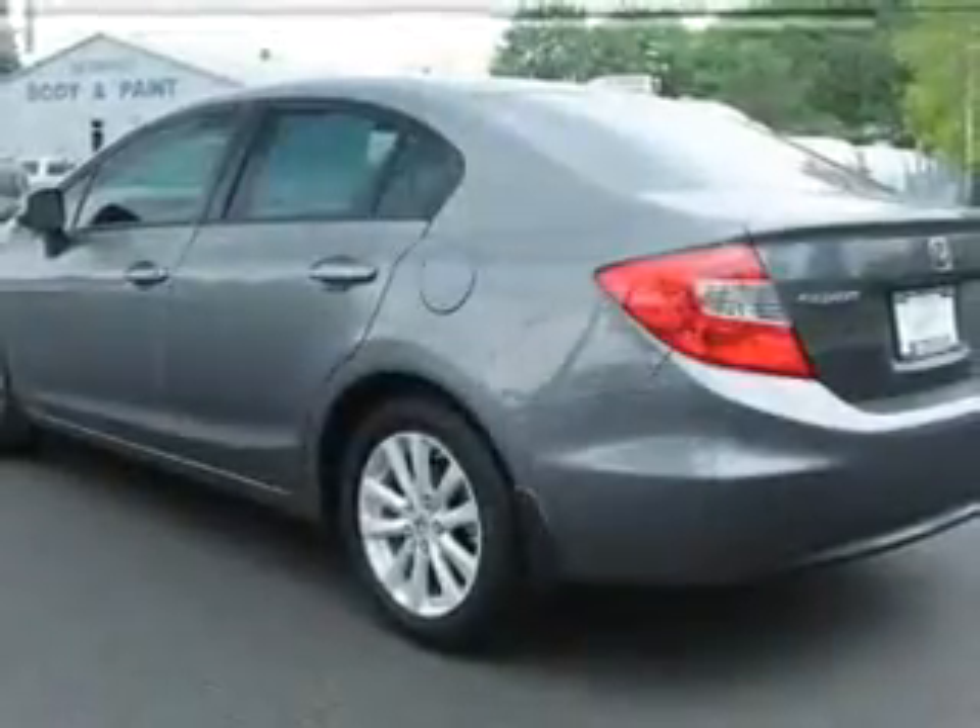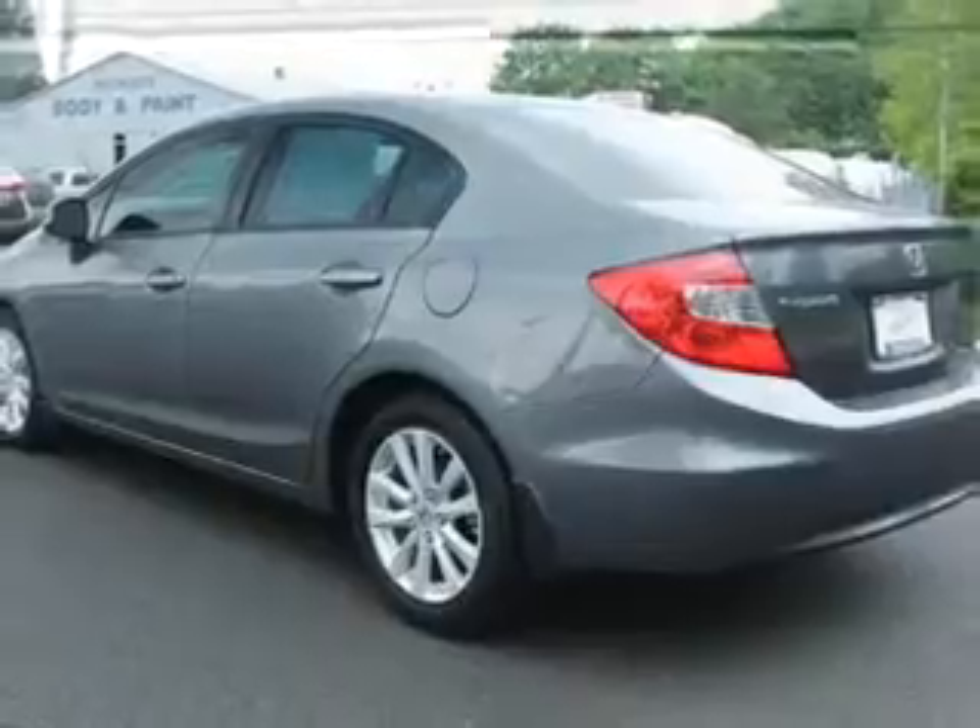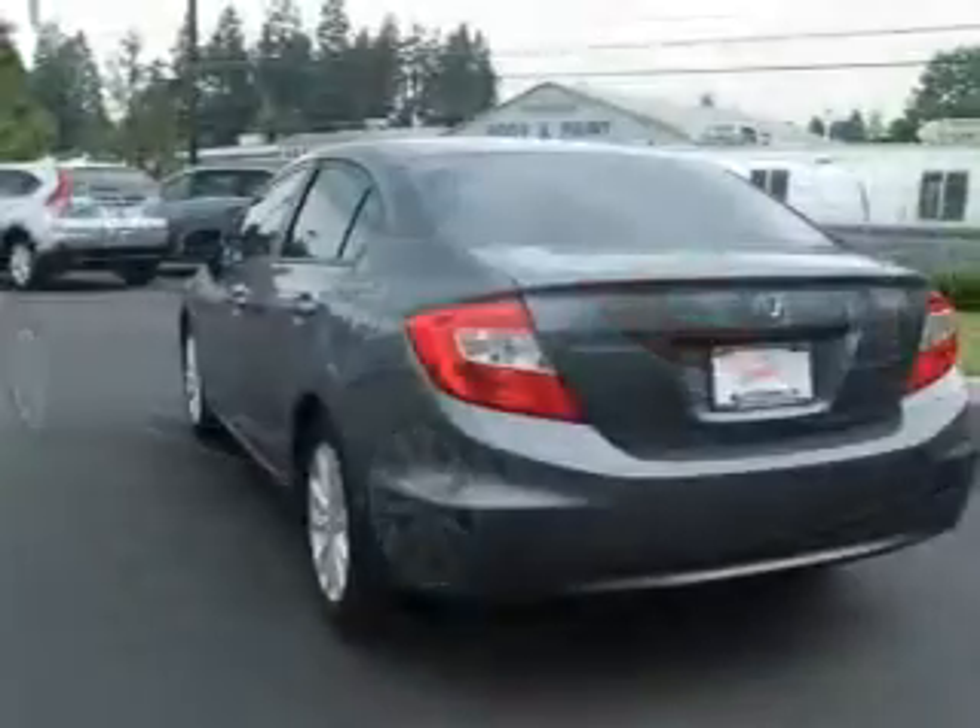Anti-lock brakes help you bring your vehicle to a safe stop. Indulge in the comfort of heated seats. Let the outside in with a built-in sunroof.